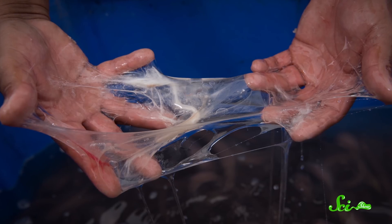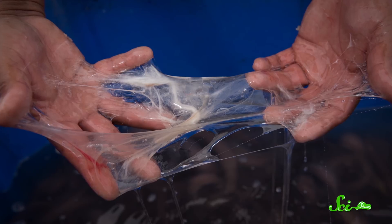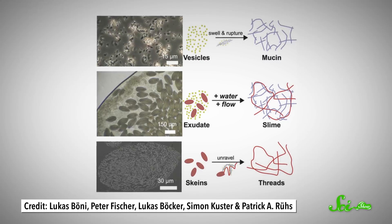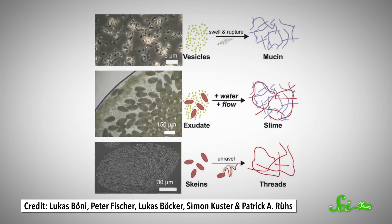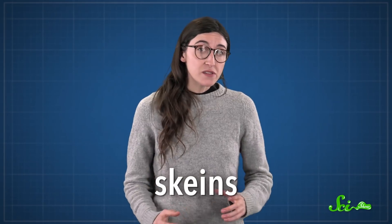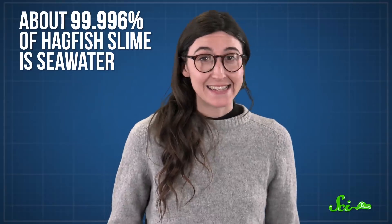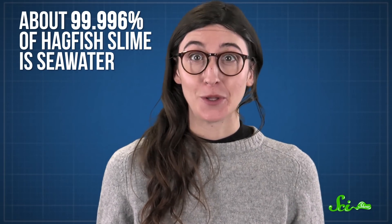If a predator tries to slurp one up like a tasty sea noodle, the hagfish fights back. It spews a bunch of gill-clogging slime by secreting a concentrated mix from around 100 pores along the length of its body. The pre-slime mix contains mucin vesicles that burst in the surrounding seawater because of osmosis — the concentration of salt in the vesicles is low relative to the seawater, so water rushes through the membrane. The mix also has fine, twisted protein fibers unique to hagfish slime called skeins. They give the slime strength, help it stick together, and trap a lot of seawater — about 99.996% of hagfish slime is seawater, so a little protein can go a long way.